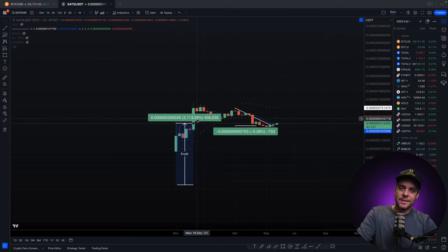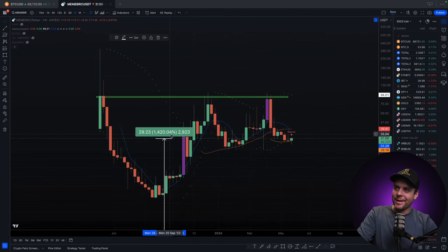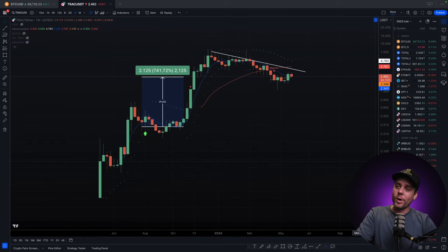We have made some incredible calls in the market. We called SATS and got you 3000%. We called MEME and got you 1400%. We called TRACK and got you 741%, and countless others including NAT CATS, which ended up being a 2500x. We've been around the blockchain a while — we know what we're doing. We're giving all this content away for free, so we hope to see you in the Discord. Until next time, please trade safe. It is a jungle out there. Peace.